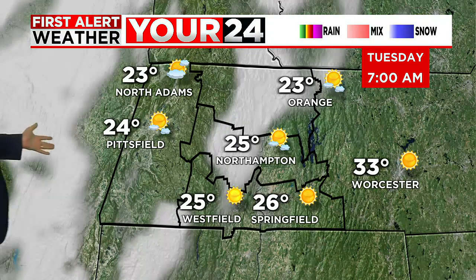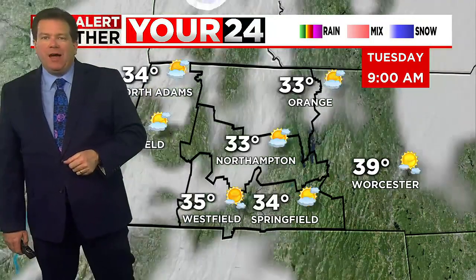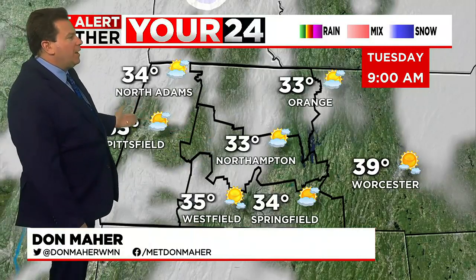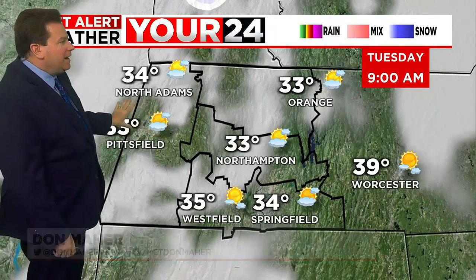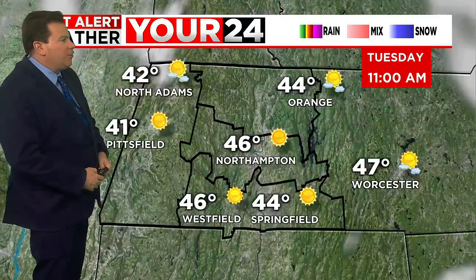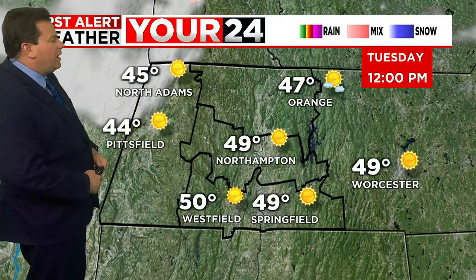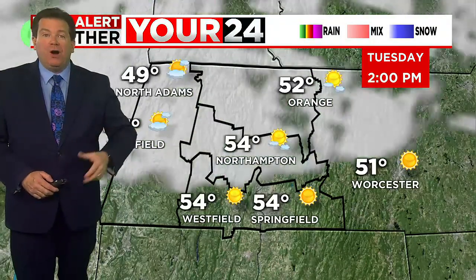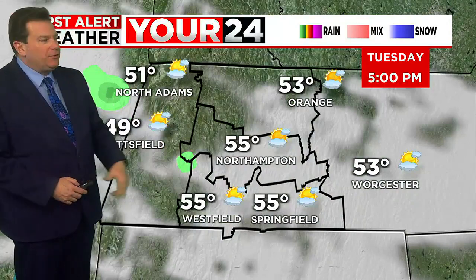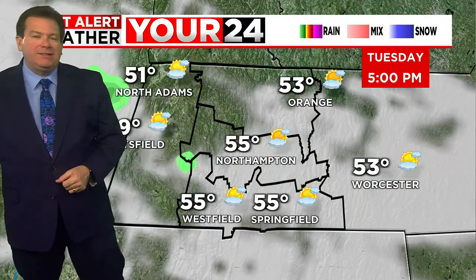Unlike yesterday, where it was sunshine from start to finish, we will see some scattered clouds mixing in from time to time. But temperatures are going to warm quickly as that sun comes up. Sun up at 6:52 this morning. By 9 a.m., sunshine and clouds, we're in the 30s. As we make our way towards the noontime hour, a good amount of sunshine and temperatures approaching that 50-degree mark. Looks like mid to upper 50s for high temperatures this afternoon, but we'll start to see some scattered clouds mix in.